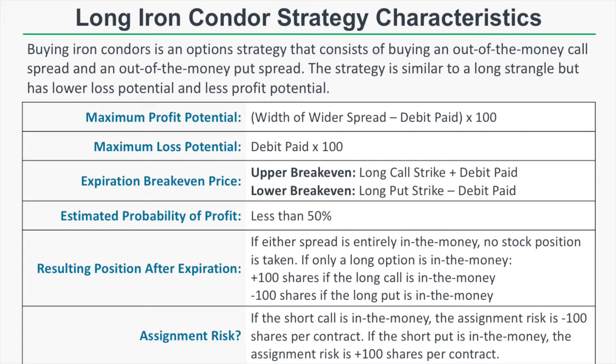So if one of those long options is in the money at expiration and you do not want a stock position, you'll have to close that option before it expires.